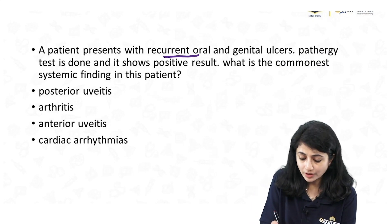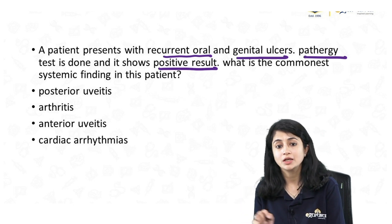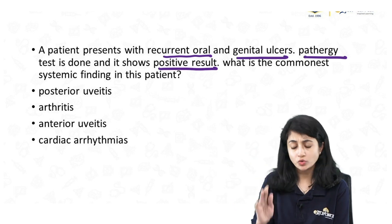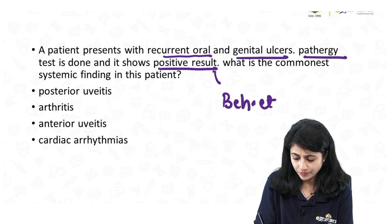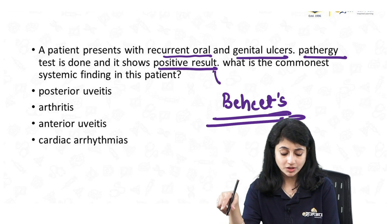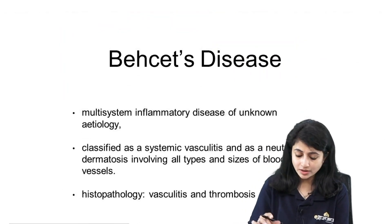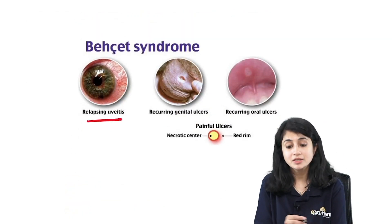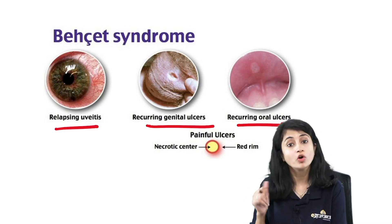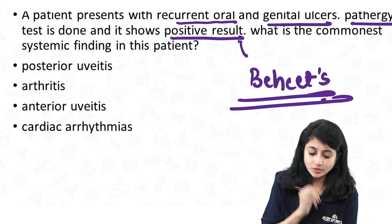Next question: a patient presents with recurrent oral and genital ulcers. Pathergy test shows a positive result. What is the commonest systemic finding? I have recurrent oral and genital ulcers with pathergy positive — this is Behçet's syndrome, a systemic vasculitis disorder. Behçet's is classically a triad: relapsing uveitis, recurring genital ulcers, and recurring oral ulcers. The question has already given genital and oral ulcers, so they are asking for uveitis. Though arthritis may also be seen, the commonest systemic finding is uveitis.